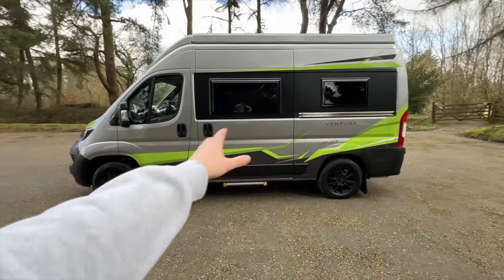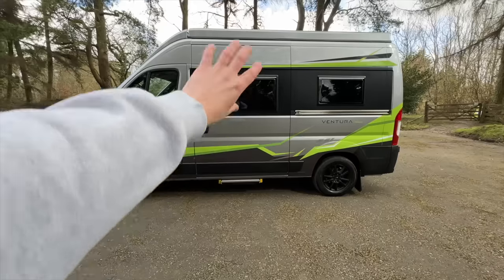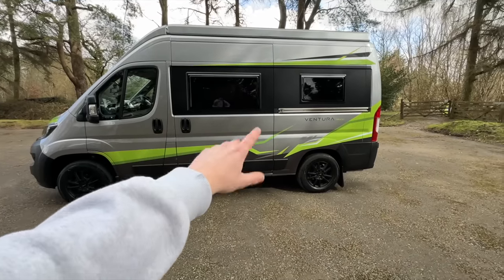First thing I've got to say is I absolutely love the graphics and color of this vehicle — kind of the green stripes with the black trim and then the gray body. It looks bloody awesome, it really does look like a proper adventure wagon, and where I am this week it's probably the prime vehicle you'd want to be driving through these roads.